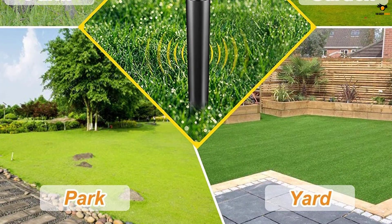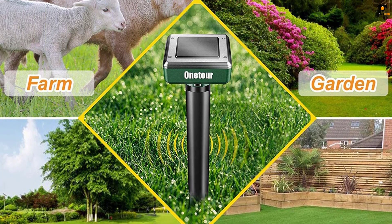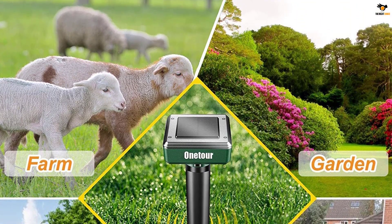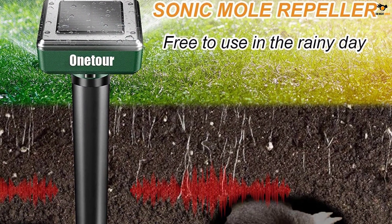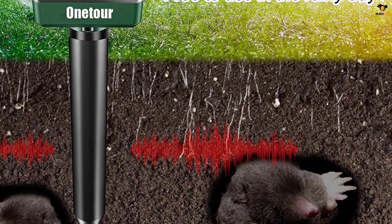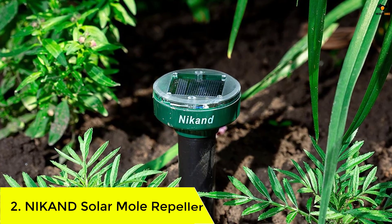With a powerful sonic vibration sound pulse, these repellers do an exceptionally good job. Each stake boasts a solar panel connected to inbuilt batteries. The batteries take about four hours to charge fully and last for about five days on a full charge. Installation is quite simple and is pretty easy to use.